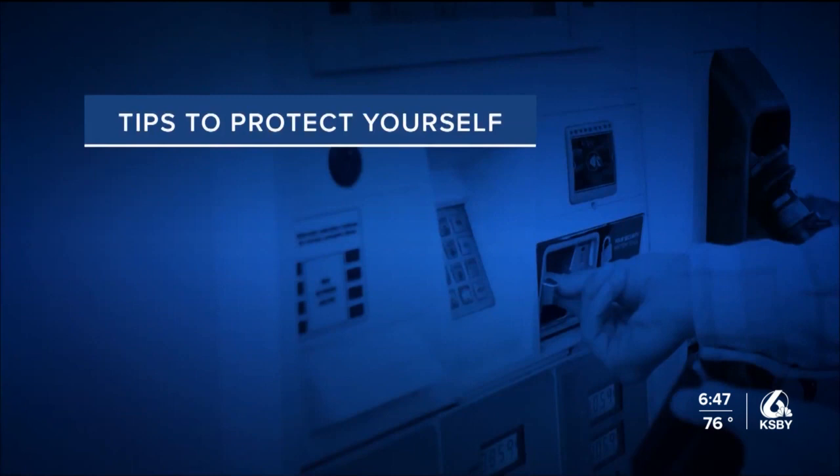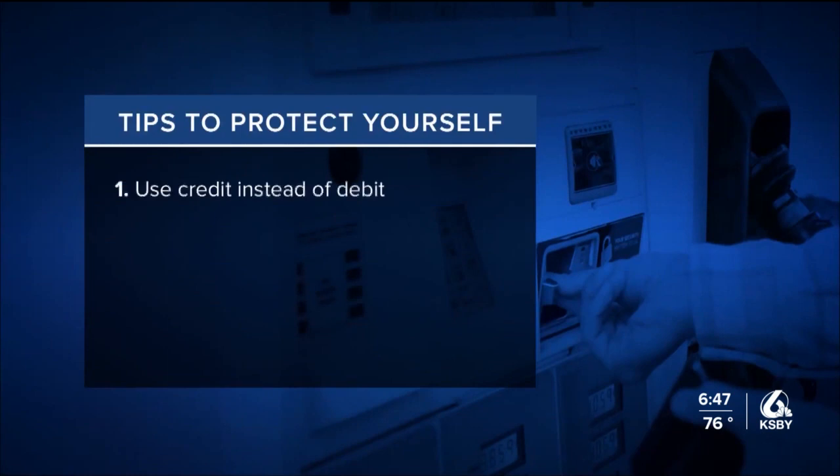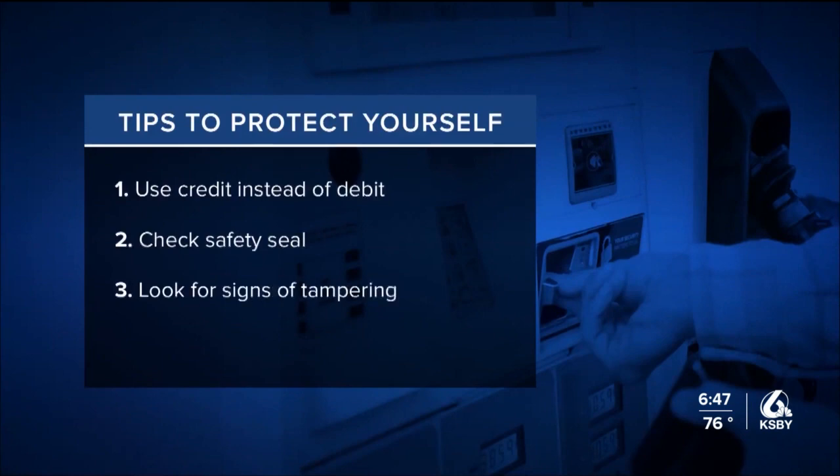San Luis Obispo police say there are things people should look out for to avoid getting scammed: use credit instead of debit so you are not using a PIN at the pump; check for a safety seal at the gas pump — if it is torn or missing, report it to the clerk; check for signs of tampering including pry marks or loose keyboards; and check your bill each month for suspicious charges.